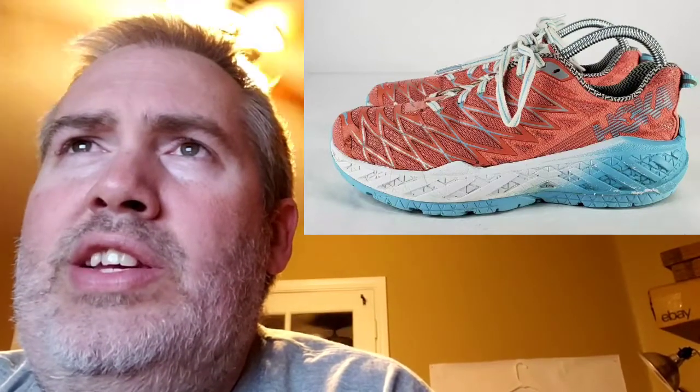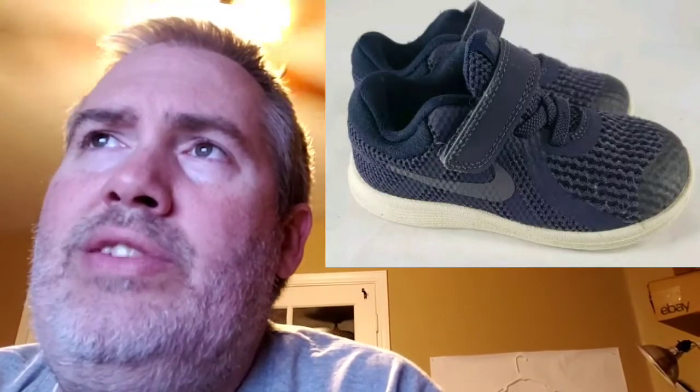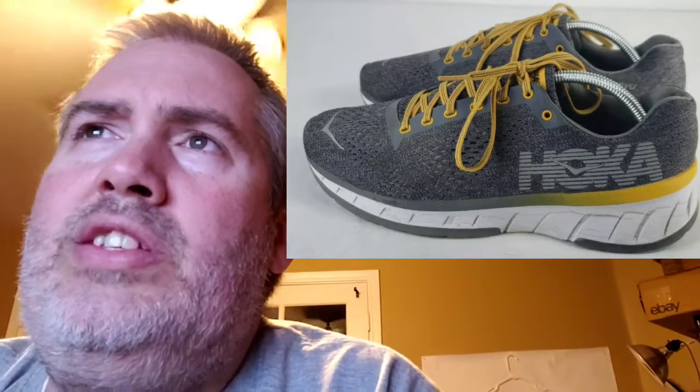Next up, another pair of Hokas — these are the Clayton 2s. I paid $2.49 for these. They sold for $50.01. My profit was $30.70, and they took two days to sell. I actually bought those at Savers — they were on a half-off tag. Next up are these Nike Revolution 4 baby shoes. Paid $3.83 for these at a Goodwill. They sold for $16. My profit was only $4.57, and it took 44 days to sell — not the best flip, but it happens. Next up, another pair of Hokas — these are Cavu. These are the ones I actually bought for myself but they didn't fit right. I paid $3.50 for these. They sold for $46.27. My profit was $23.96, and those sold in eight days.